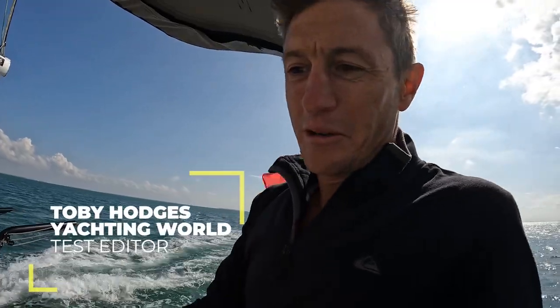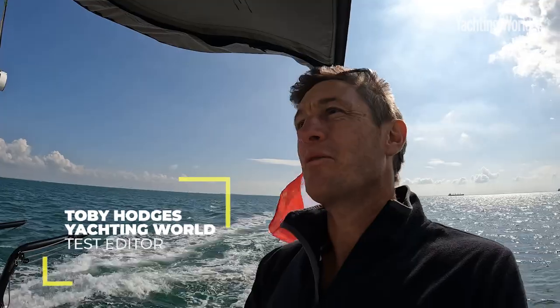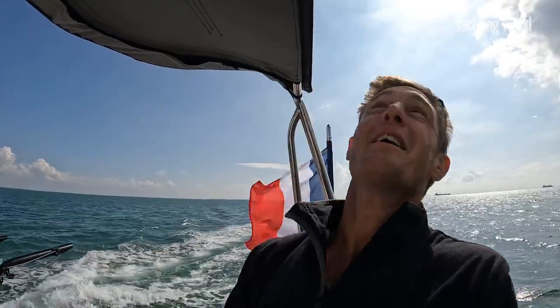Hi, Toby Hodges from Yachting World, sailing aboard the NautiTek 44. I'm really enjoying myself actually.